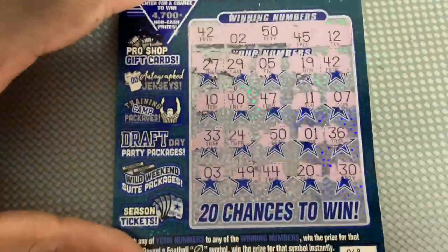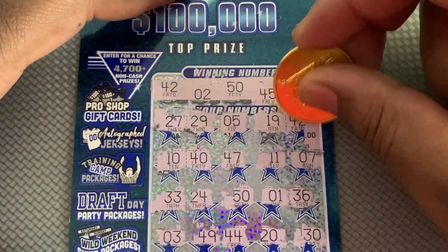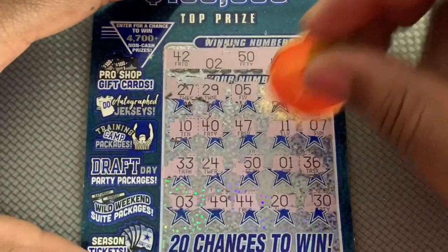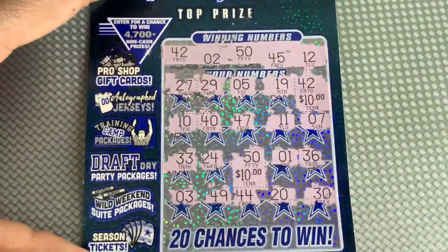Got two matches — 42 and we have 10, that is nice. And we got 50 for another 10. So 20 bucks! 20 bucks to start off already, that's pretty good.